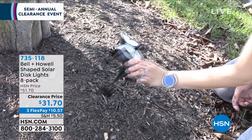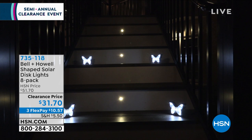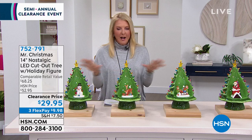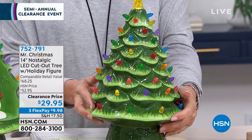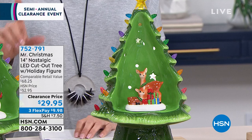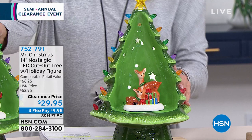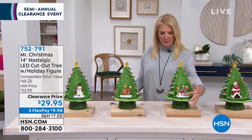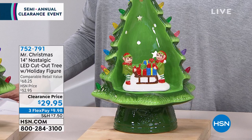We couldn't wrap up our semi-annual event without some Christmas items. These are absolutely adorable — very retro, just like what my mom had growing up, but upgraded with a little scene in each one. We have the reindeer, the snowman, the elves, and Santa Claus — all made out of ceramic, LED lit. We'll ring the lights down to show you how cool they are.